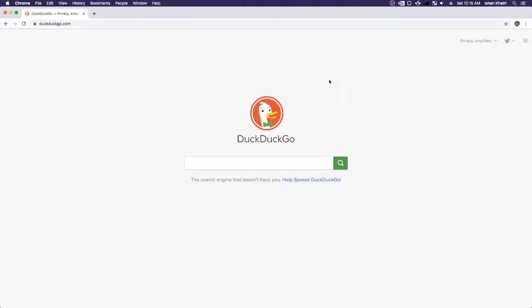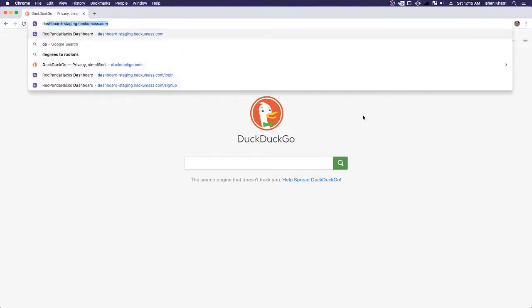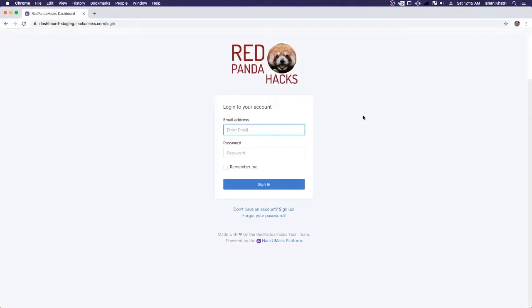To demonstrate, I've set up a staging instance of Dashboard at dashboardstaging.hackumass.com. As you can see, I'm on the login page for the lovely Red Panda Hacks, and right now I'm going to try and sign up as a participant.